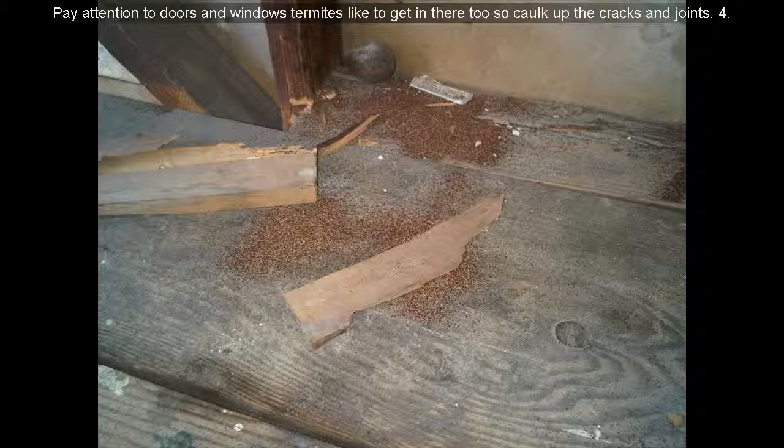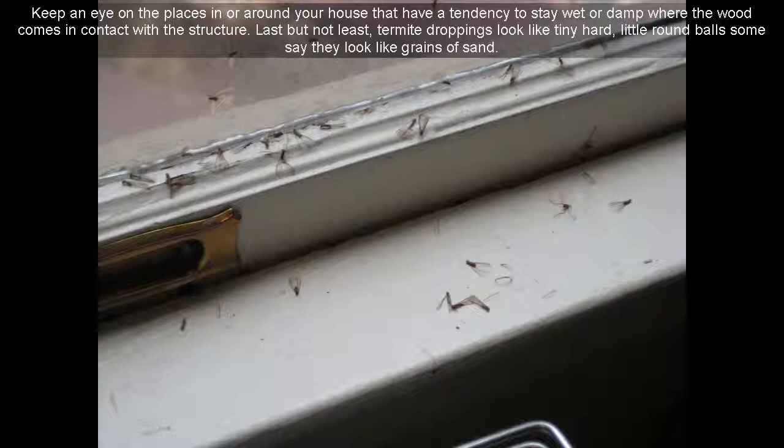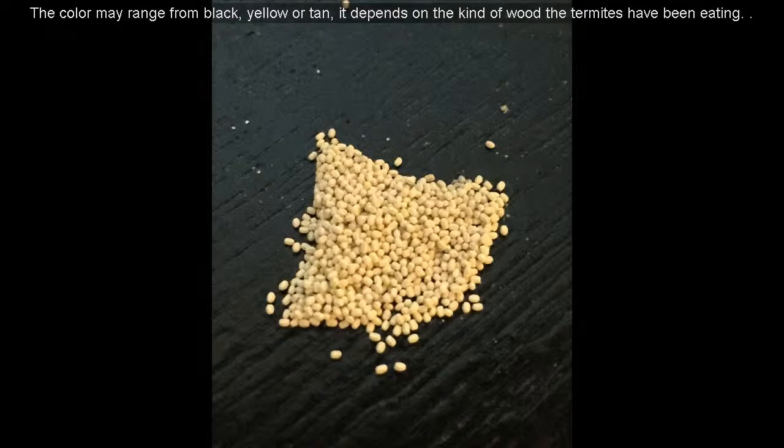Tip 14: Keep an eye on the places in or around your house that have a tendency to stay wet or damp where the wood comes in contact with the structure. Tip 15: Last but not least, termite droppings look like tiny hard little round balls. Some say they look like grains of sand. The color may range from black, yellow, or tan — it depends on the kind of wood the termites have been eating.